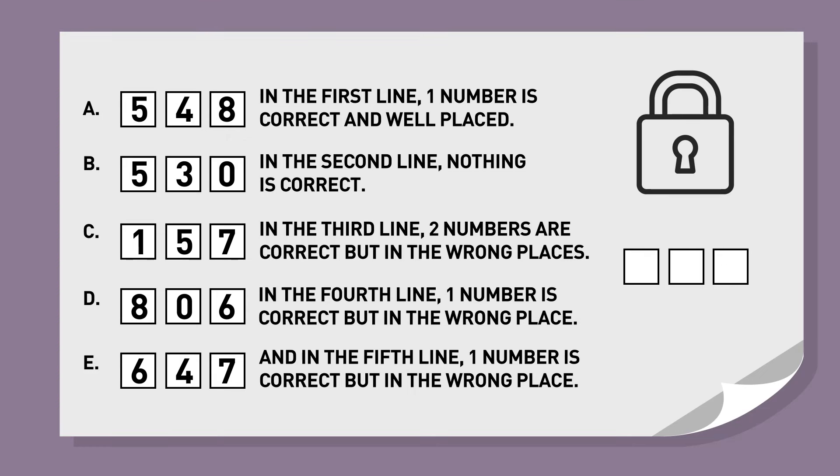The easiest approach is to start with statement B: none of these digits are correct, so we exclude 5, 3, and 0. In statement C, two numbers are correct but in the wrong places — so 1 and 7 are in the final code. Looking at statements D and E, one number is correct but in the wrong place; since 7 is already in the code, the remaining digit must be 8, not 6. Statement A confirms 8 is correctly placed. From statement C, since position 3 is occupied by 8, the only option is 7 first and 1 second. The correct code is 718.